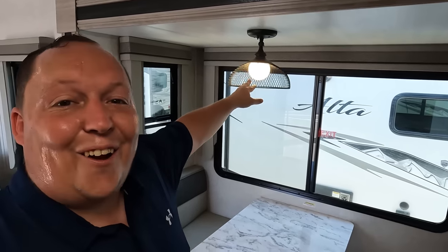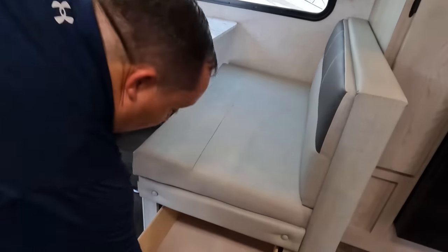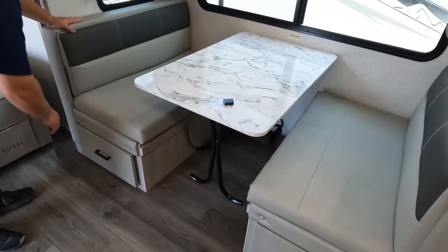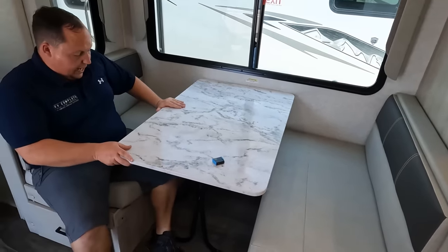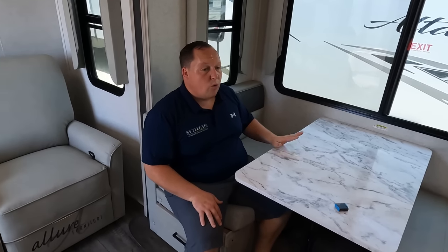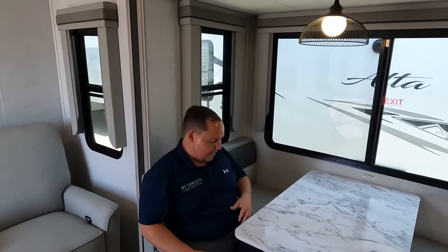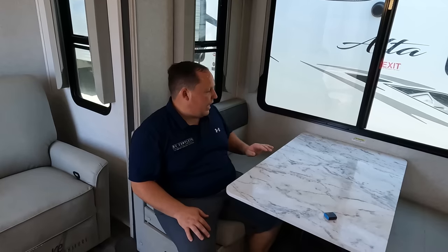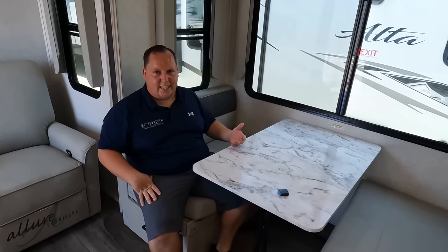Nice light fixture over here — very art deco. Here's the dinette — we do have storage underneath on both sides. The table drops down to make a bed. It's very comfortable and cozy. I can't emphasize enough how beautiful this motorhome — really nice design. This is a comfortable dinette, big-boy tested, big-boy approved. Every seat has a reasonable view of the TV without being really uncomfortable.